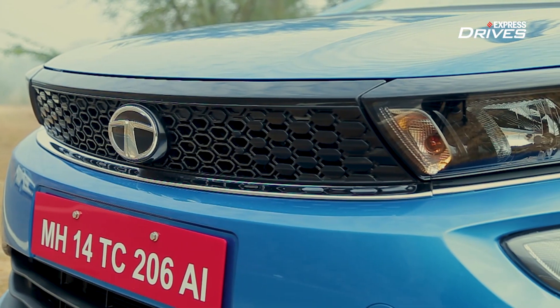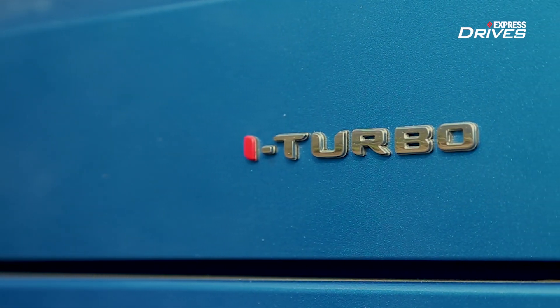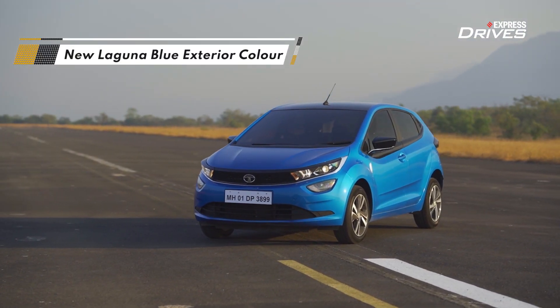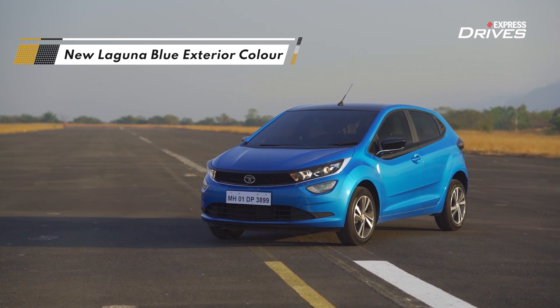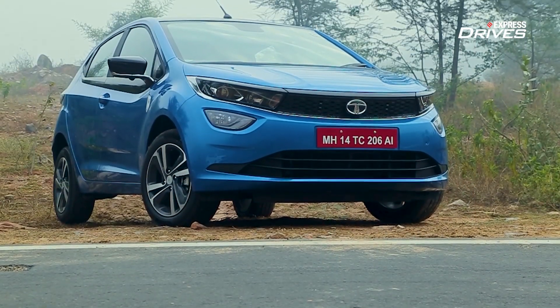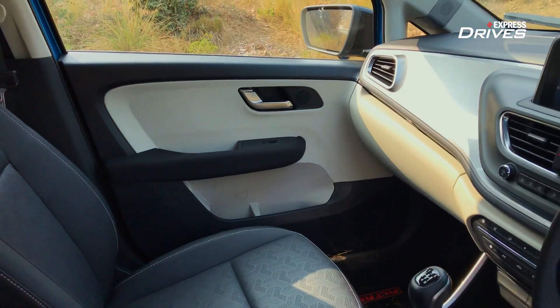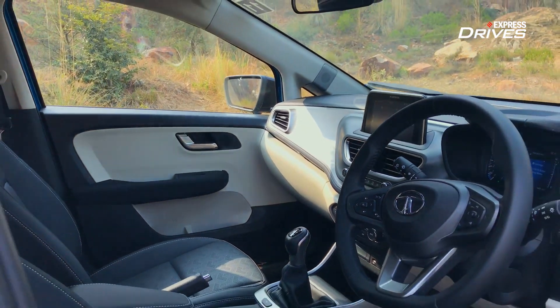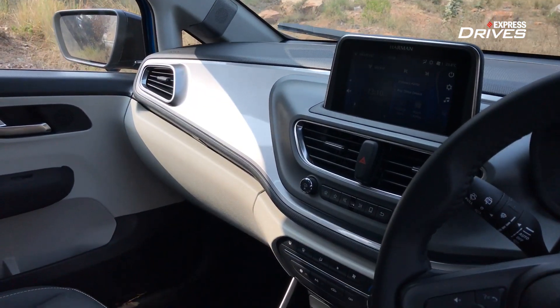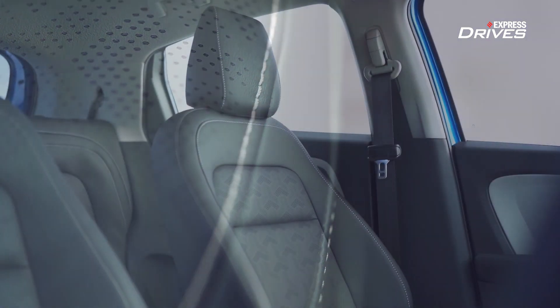This is the new Tata Altraz i-Turbo. From the outside, apart from the stunning new shade of Laguna Blue that makes it look oh so good in any light, the Altraz remains completely unchanged from before. A peek into the interior reveals a new black and grey cabin look, along with new leather upholstery and two additional little tweeters.